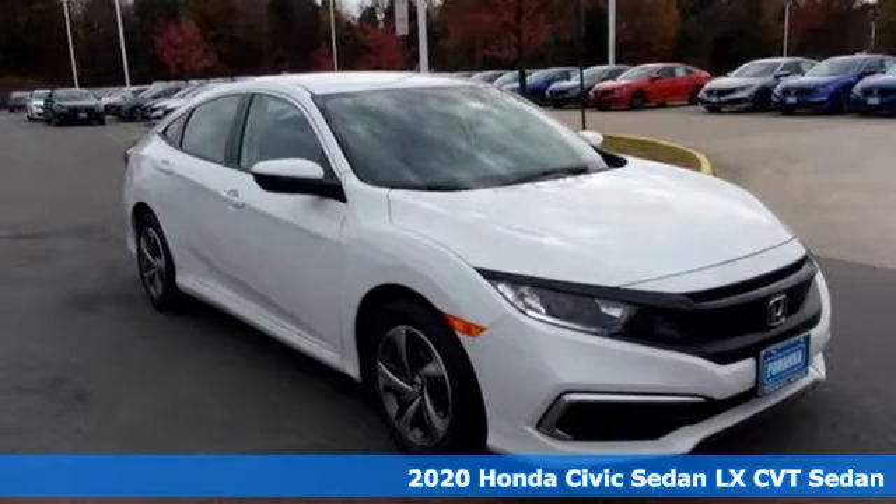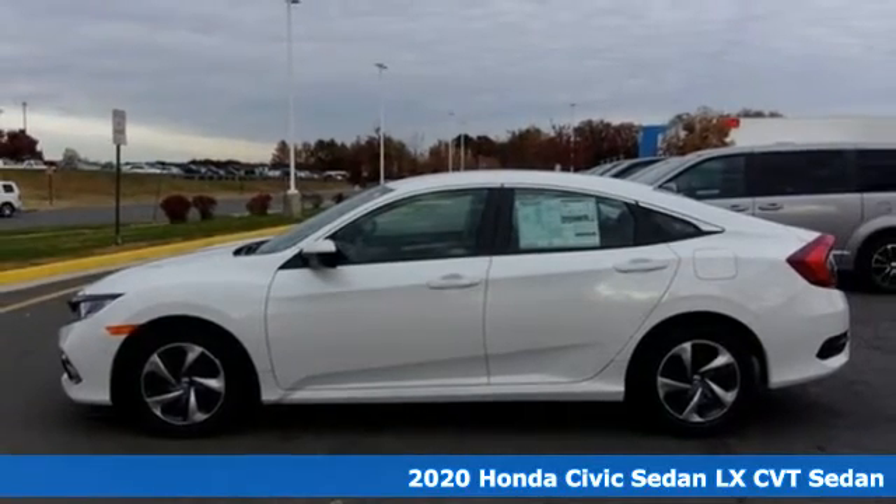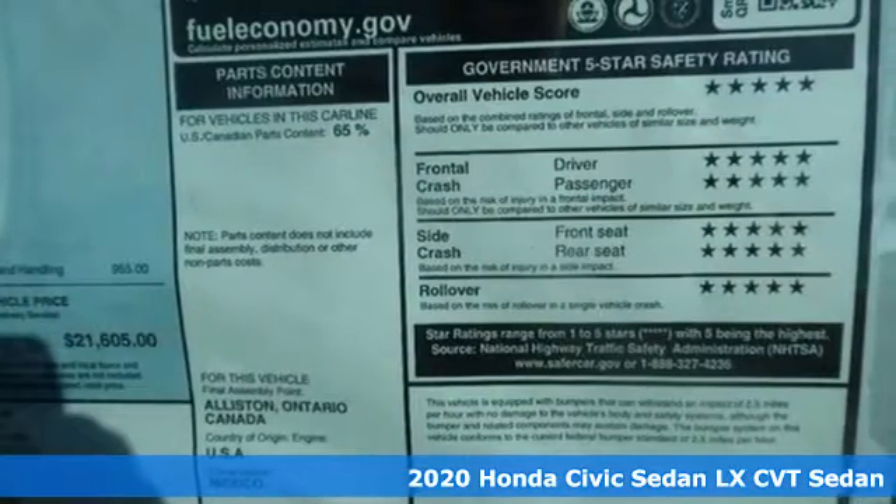Here's a new 2020 Honda Civic Sedan. Get more mileage out of every drive with this Civic, and get ready for an impressive combination of features.